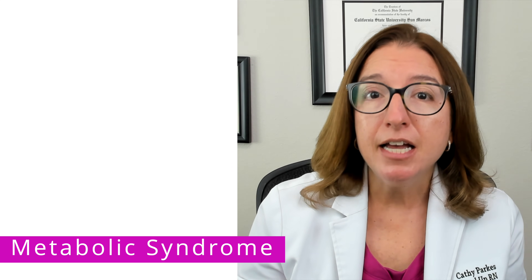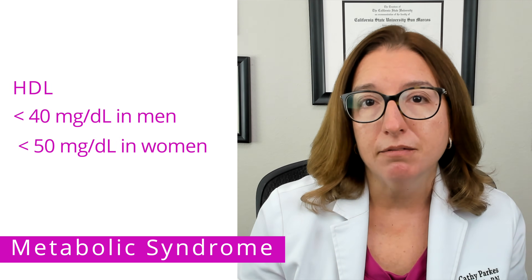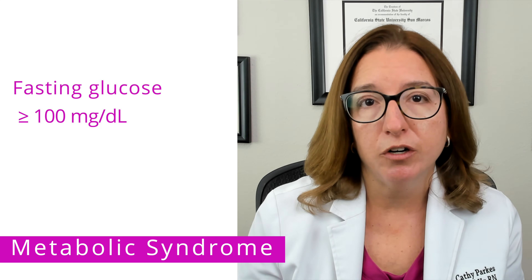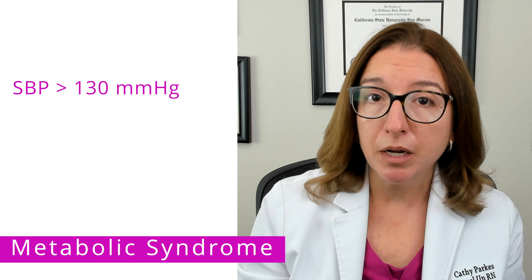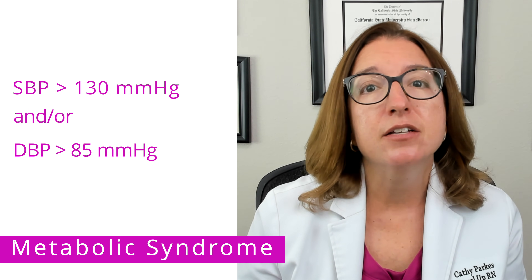The third criteria is having an HDL level that is under 40 for men or under 50 for women. The fourth criteria is having a fasting glucose that is greater than or equal to 100. And the fifth criteria is having a systolic blood pressure that is over 130 and/or a diastolic blood pressure that is over 85.